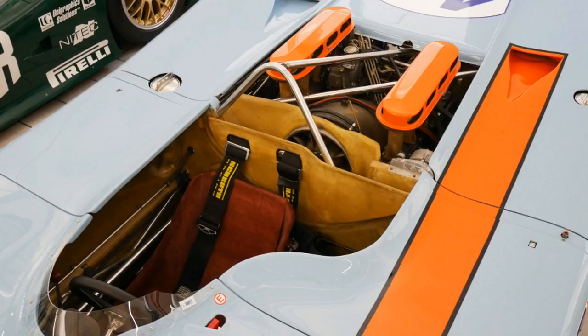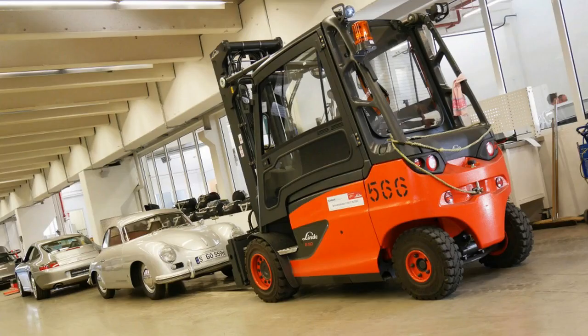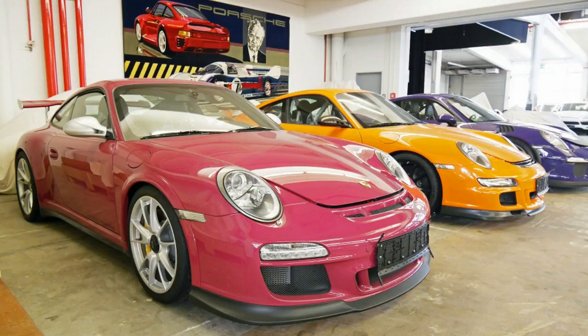There's also at least one version of every car the company has produced, including special edition versions like the recent 911 R. Although many have always been in Porsche's possession, the company has purchased some to fill out the collection, relying only on survivor cars as opposed to those that have been restored.